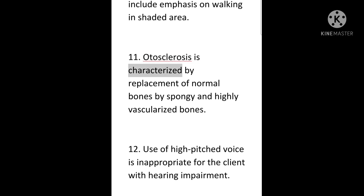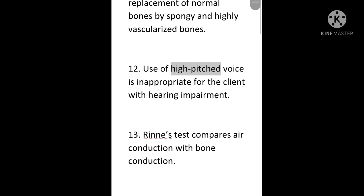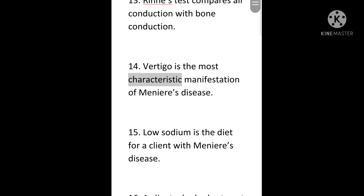11. Otosclerosis is characterized by replacement of normal bones by spongy and highly vascularized bones. 12. Use of a high-pitched voice is inappropriate for the client with hearing impairment. 13. Rinne's test compares air conduction with bone conduction. 14. Vertigo is the most characteristic manifestation of Meniere's disease.